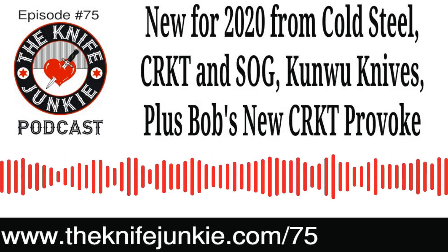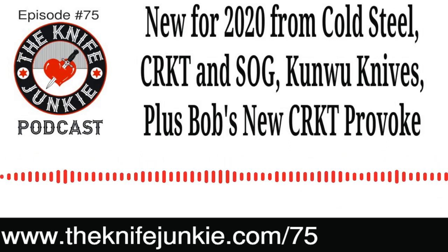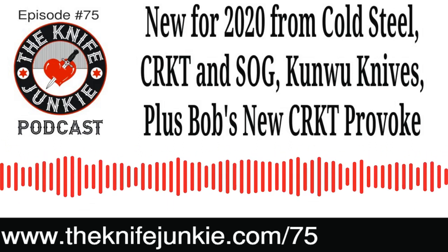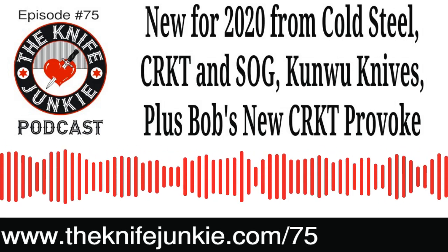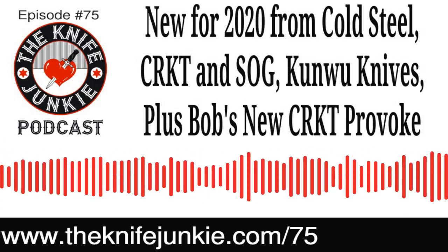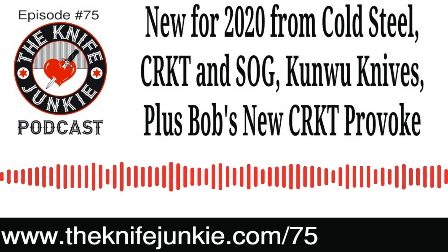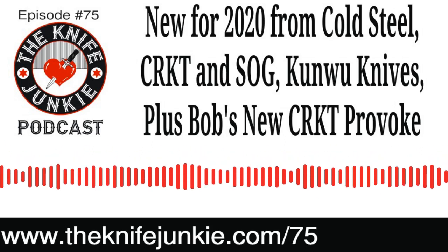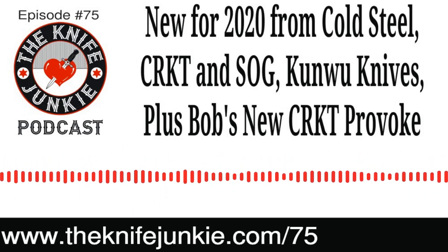I'm recording this podcast from my flying car, Jim. And I love 2020. And we only have to work like one or two days a week or something like that? And we all carry knives like my new knife, the Columbia River Knife and Tool Provoke. What a great segue. So did you buy that for your Christmas present to yourself? I did. You may remember I was lamenting the fact that I hadn't gotten myself a Christmas knife or two or three and Christmas was already over.